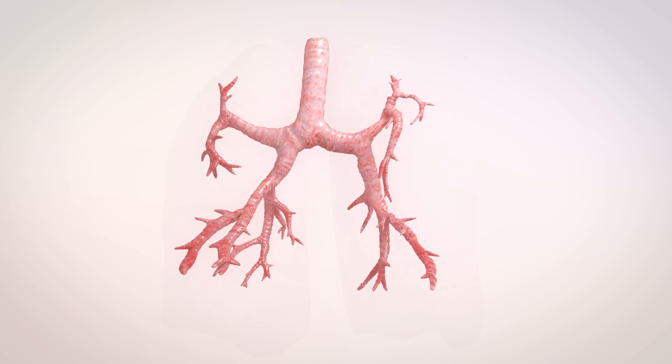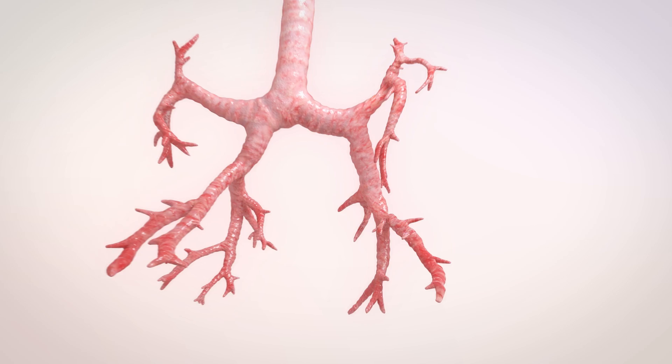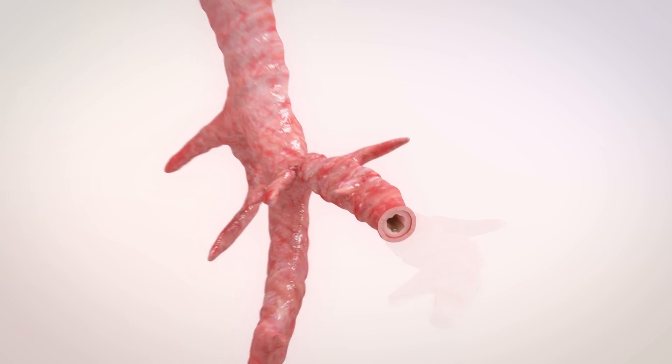Inside your lungs you have the bronchial tree. This carries airflow back and forth. Let's look a little deeper.